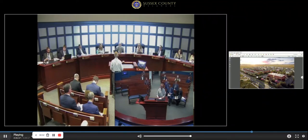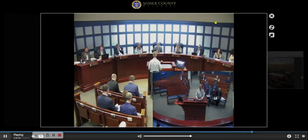My name is Tom Panetta. I'm from Lewes Board of Public Works. I live at 125 South Washington Avenue in Lewes. And I'm here to speak on behalf of the Board of Public Works' interest in the project.